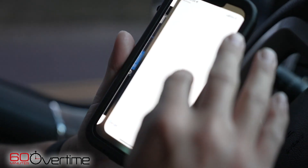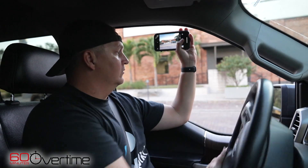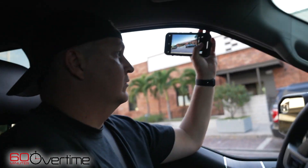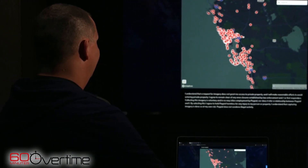Quinn showed the current request map: 'Go to Google Maps. We need more people that are willing to go take imagery for us. It's a free thing, it's a voluntary thing. You can see our current requests right now in Florida — this is where we're at.'